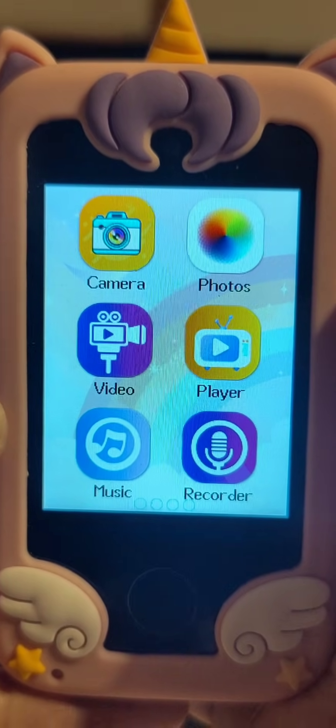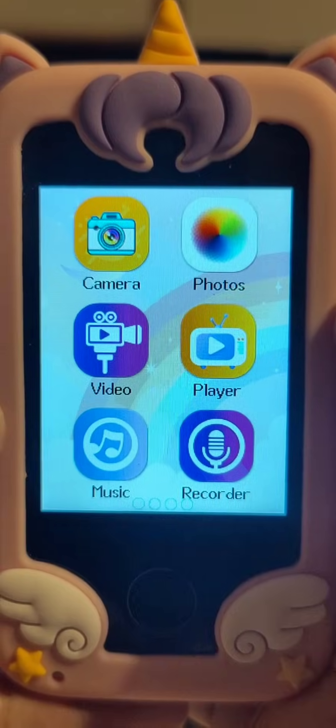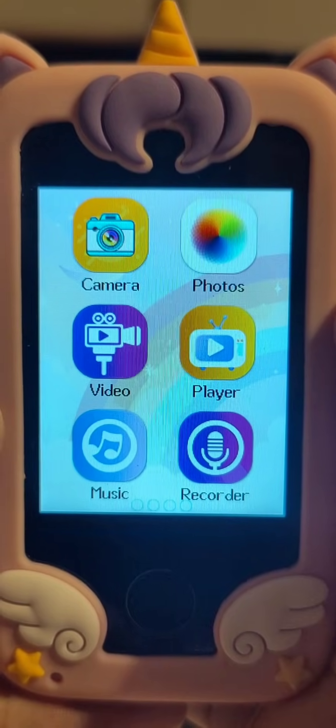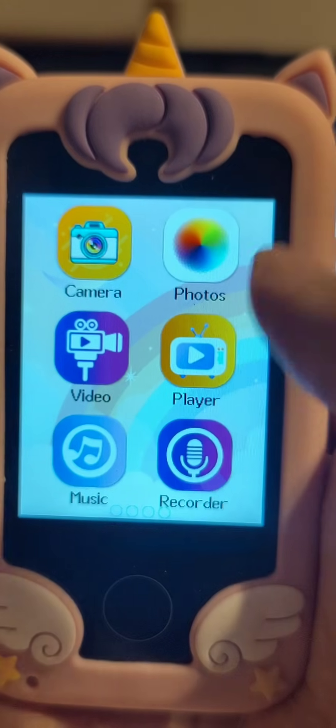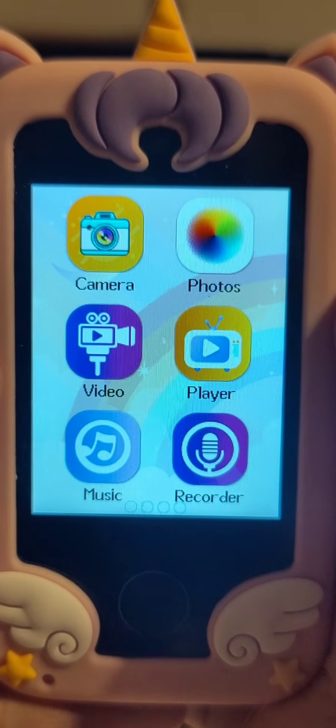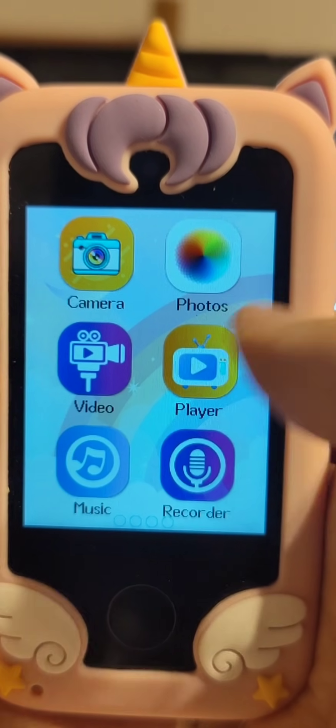Not to speak of this media-focused screen over here with the camera and the photos, videos, music, recorder and player. So as an MP3 player sort of thing for jogging, this will certainly serve its purpose marvelously.